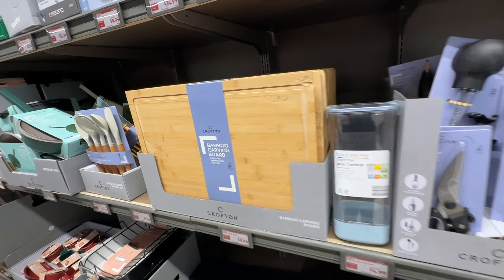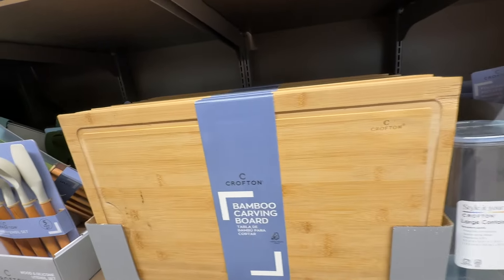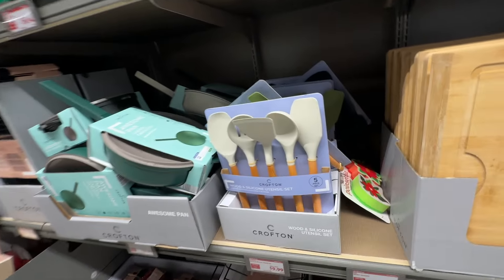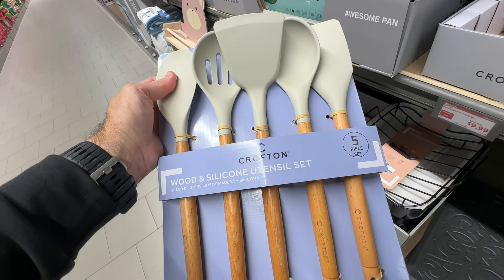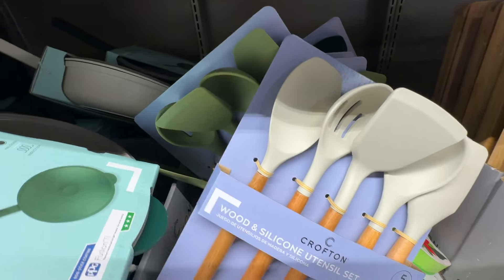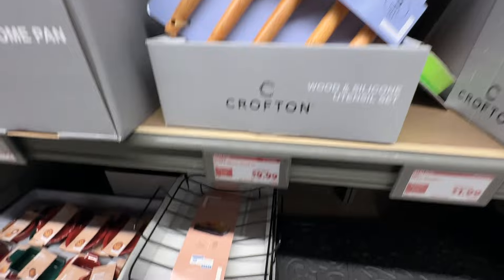They have cutting boards, utensils, just a little bit of everything, and it's really quite interesting. The quality from what I understand is really, really good — I know the food is really good. I haven't tested any of these products just to be fair and transparent, but they look decent. You've been in dollar stores and regular stores — and honestly for five bucks, it's really, really good quality. I'm very, very impressed.